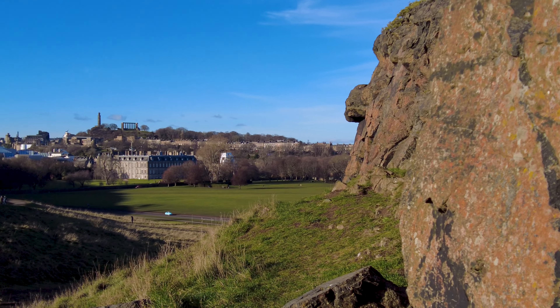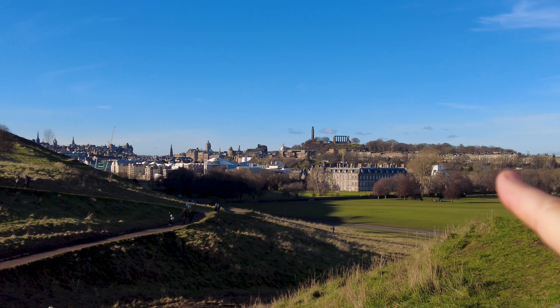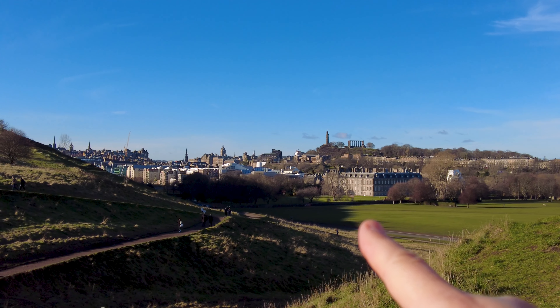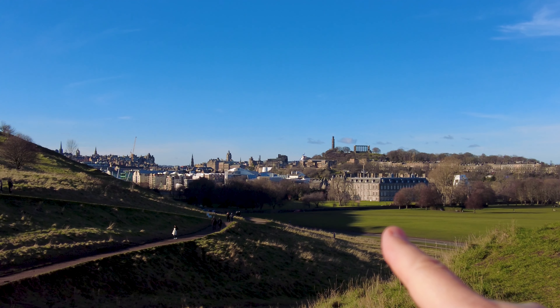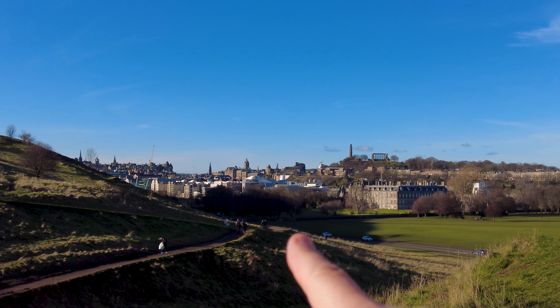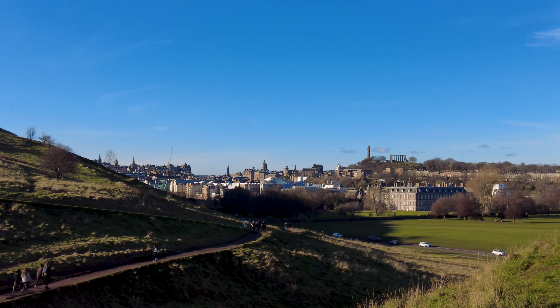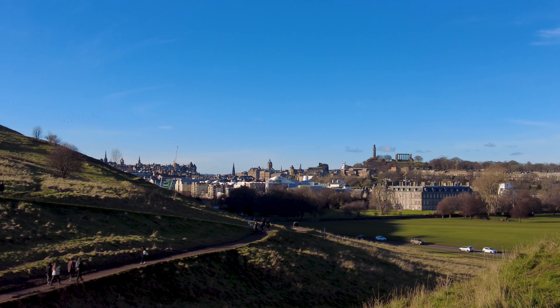That's where we're heading next — right back into Edinburgh. We've got Calton Hill up there, and you can just see the poo emoji building in the St James Quarter, then Princes Street with the Balmoral Hotel, and further round we're going to the castle right at the top of the Royal Mile.